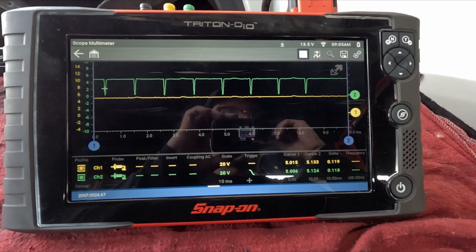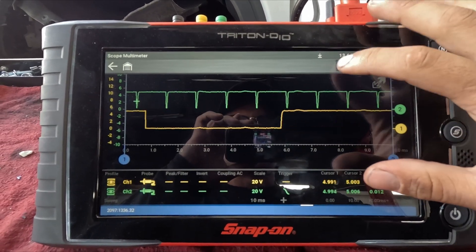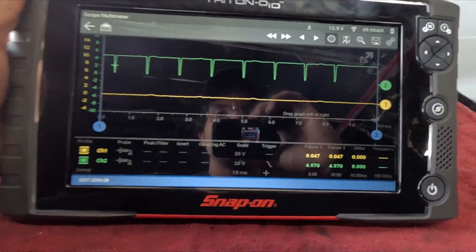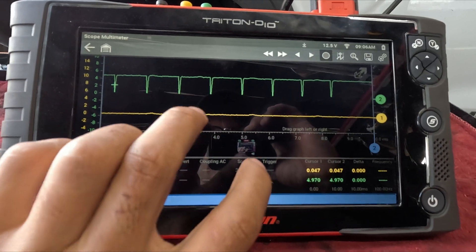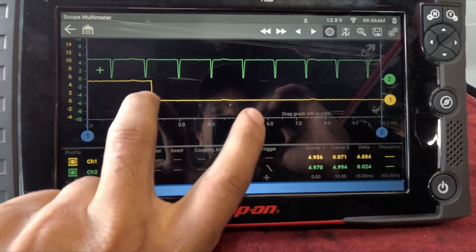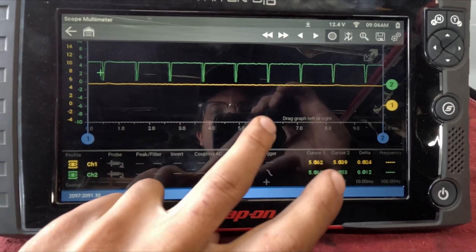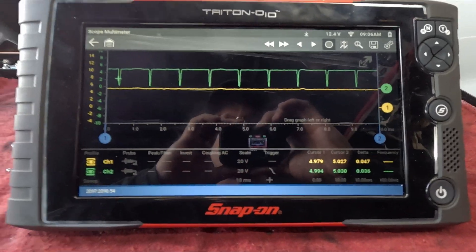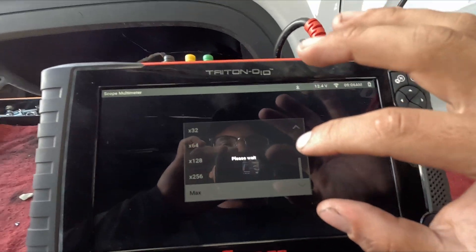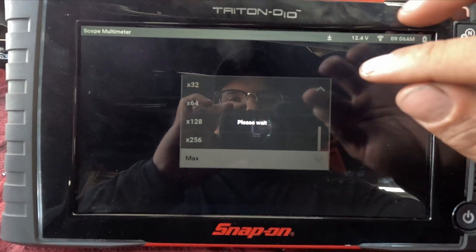I let it idle for another few seconds and then shut it off. We got the vehicle turned off and we have our readings for our crank sensor and our camshaft sensor. Let's go ahead and zoom out a little bit. Our yellow line should be our camshaft and our green line should be our crankshaft.